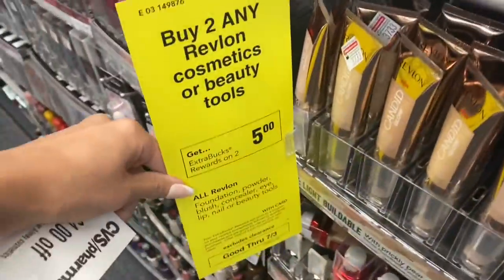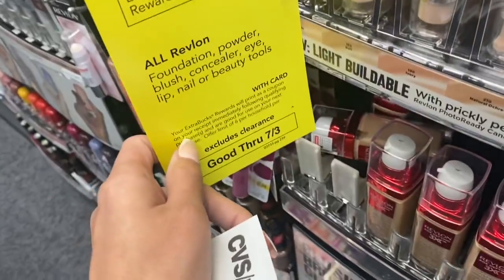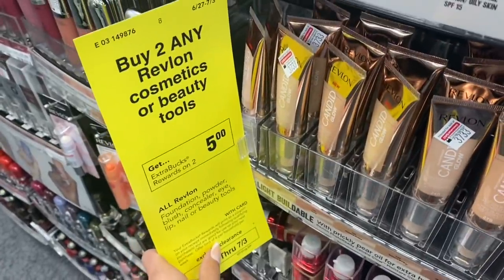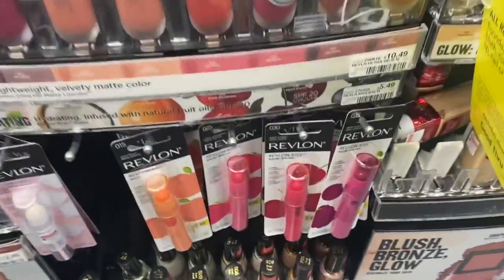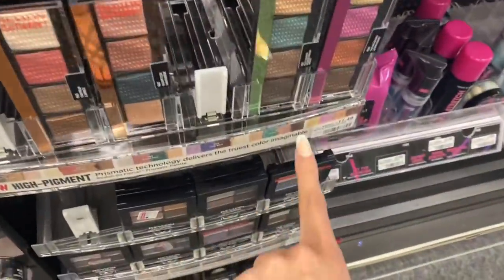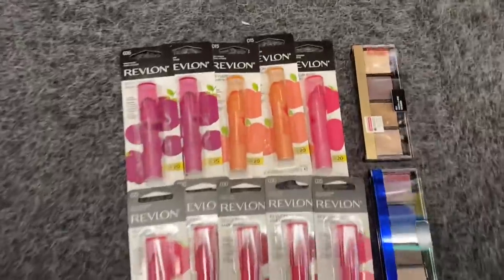The very first deal I'm picking up is the Revlon deal — buy two, get a five dollar Extra Care Buck. There's a limit of six per household, and this is going to be an amazing deal especially if you have some of these same CRTs. I'm going to pick up some of these Kiss Bombs for $5.49 each, and I'm also going to grab a couple of eyeshadows. You can pick whatever ones work for you — I'm getting these for $11.49 each, they've got some pretty colors.